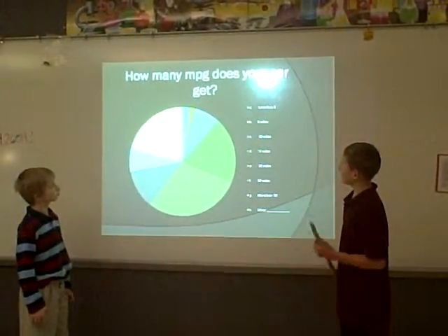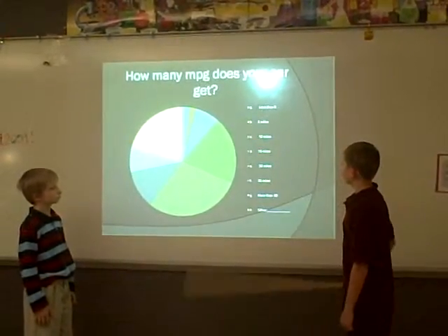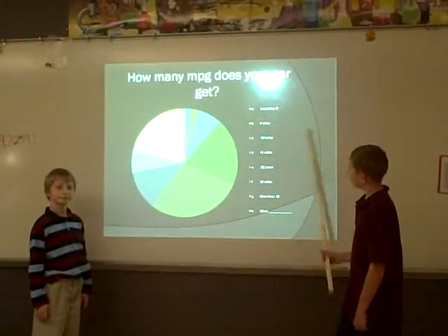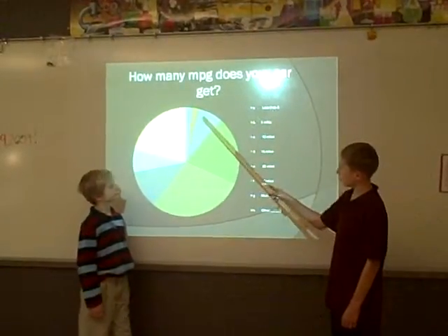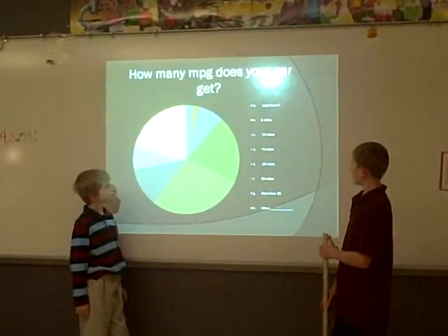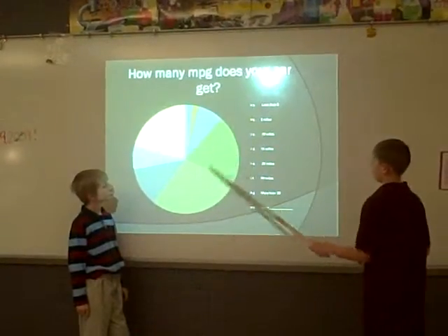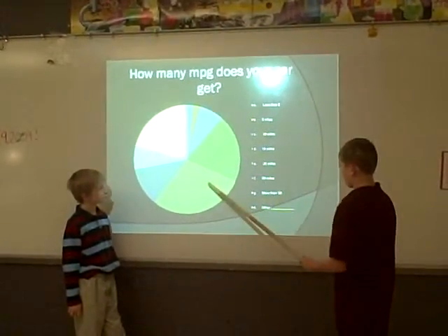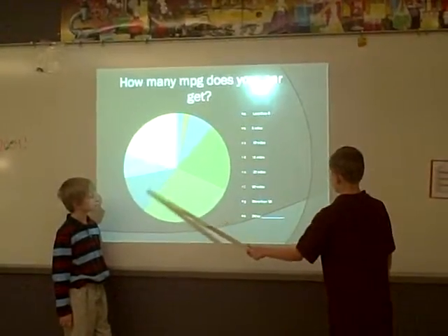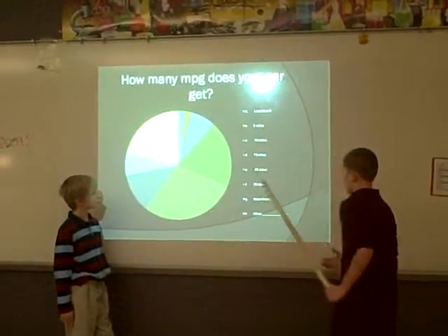How many miles per gallon does your car get? C, 10 miles, which is maybe the fifth or sixth. D, 15 miles, picks up most of it. E, 20 miles. F, 30 miles. G, more than 30. And H.